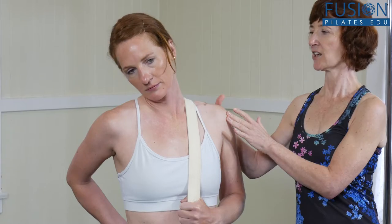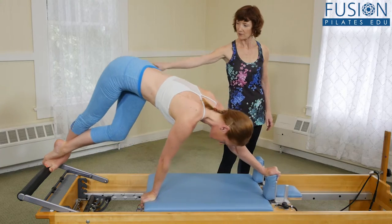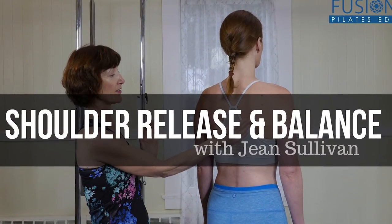You'll also gain some highly effective and creative cues along the way. We hope you enjoy this workshop and never stop learning.